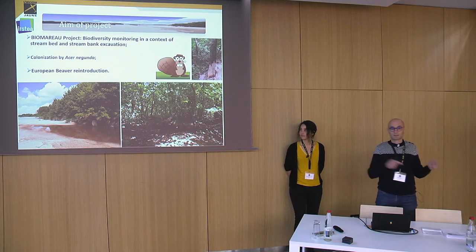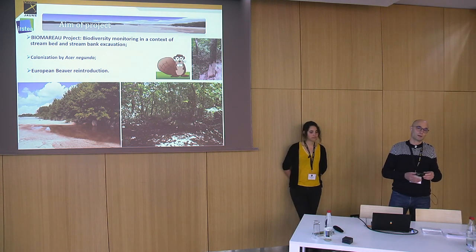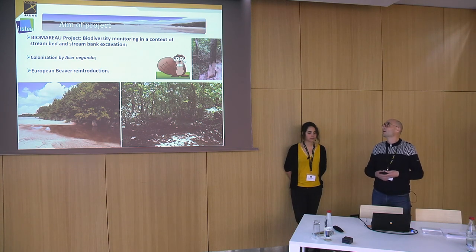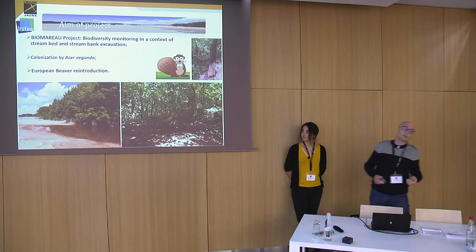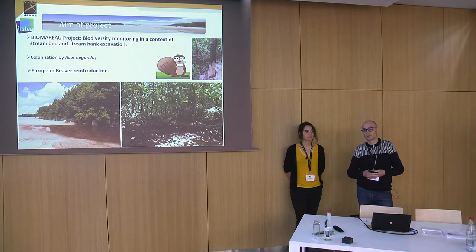This rodent eats the Black Poplar, or Populus nigra, the native tree in the Loire Valley, and does not eat Acer Negundo. So indirectly, this productive species favours an exotic one. The aim of this study is to test the automatic detection of Acer Negundo in a small area in order to test it at a larger scale, such as 400 kilometers along the mid-Loire river from Nevers to Angers.